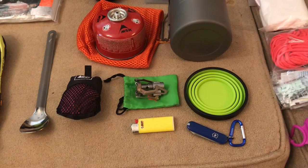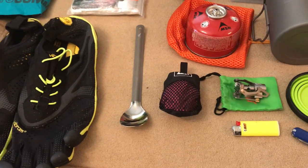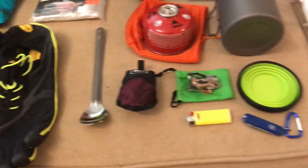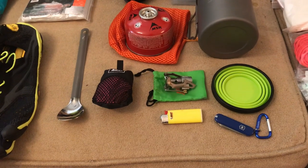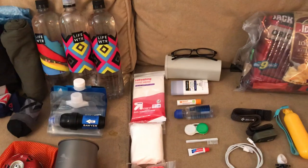I carry a Bic mini lighter and a collapsible mug so I can drink coffee while I'm heating up water for breakfast. I also have a little REI hand towel and a Swiss army knife.